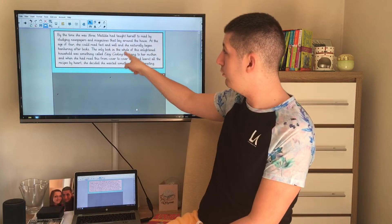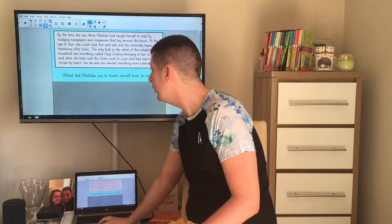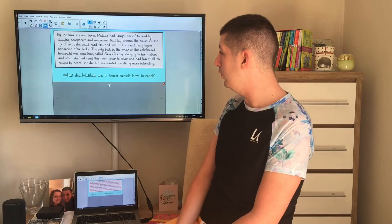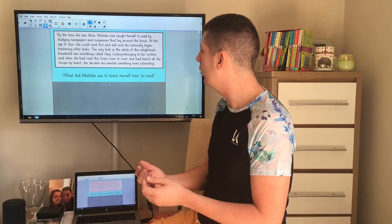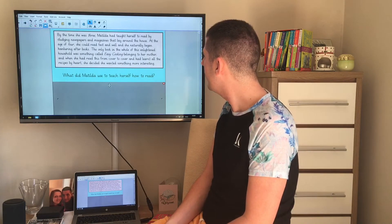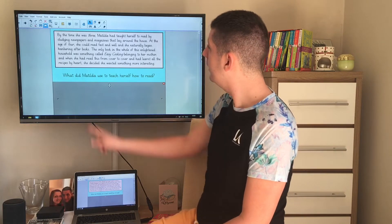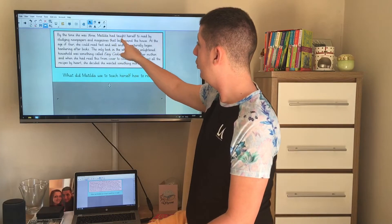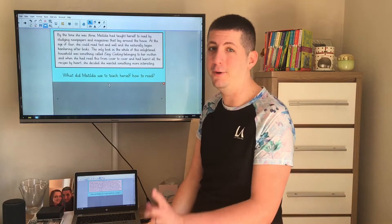Okay, so now we've read that extract together, we're going to have a go and see if we can answer some questions about this part of the text. I've got the text on the screen — remember to make the screen bigger to make sure you can see it all. The first question says: what did Matilda use to teach herself how to read? We're looking probably for the word teach, taught, or learned to help us find the answer. I found the word "taught." By the time she was three, Matilda had taught herself to read by studying newspapers and magazines. So she used newspapers and magazines.